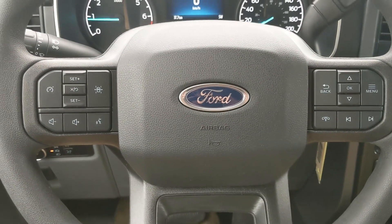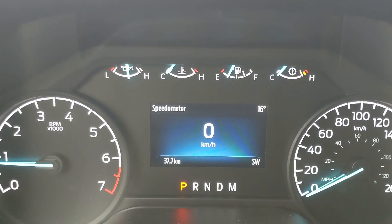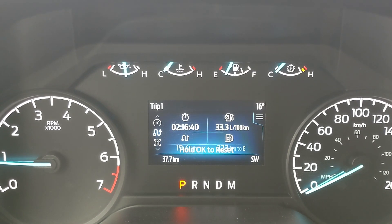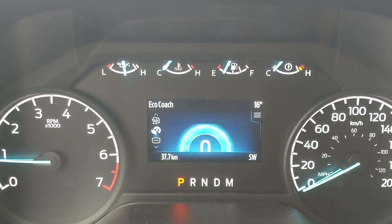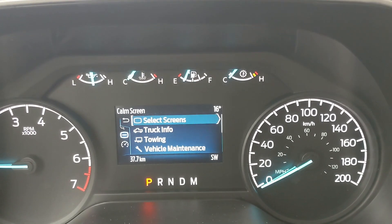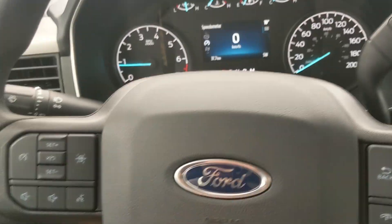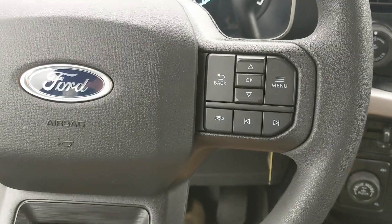Now, sitting in the truck with it running and looking at the steering wheel on the right-hand side, you have your controls for your center info screen, where you can cycle through your digital speedometer, trip information, driver assistance features and settings, fuel economy, eco-coach, phone screen, and further controls and information. Moving to the left, you have your cruise controls with lane-keeping system, and your hands-free phone and radio controls along the bottom.